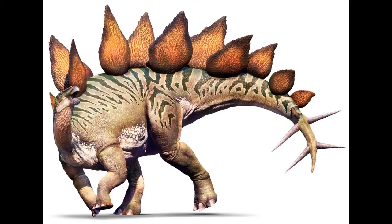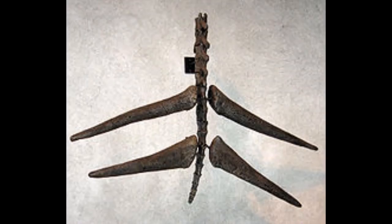Stegosaurus also has a robust scapula, three claws on the hind feet, and claws on the two inner front feet. It is further distinguished by having 17 to 22 plates, with the largest reaching 60 centimeters (two feet) in height, though this varies between species. The thagomizers on the tail could measure somewhere between 60 and 90 centimeters.